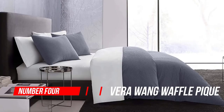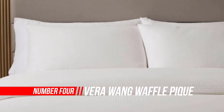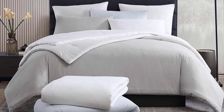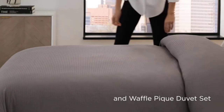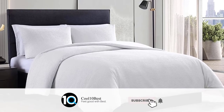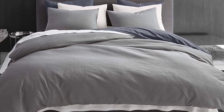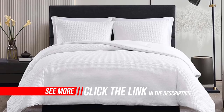Number four: Vera Wang Waffle Peak Collection, 100% cotton. Woven in the softest cotton for a luxurious feel, Vera Wang's Waffle Peak duvet cover set is a simple yet stylish addition to any bedroom. Available in three gorgeous colorways sure to match any bedroom decor, the duvet cover features a button closure and additional inner ties to keep your insert in place. It's the perfect layering piece to create your own unique modern bedroom look.